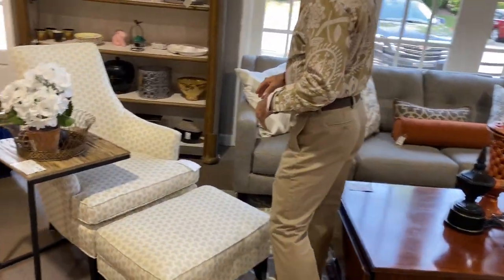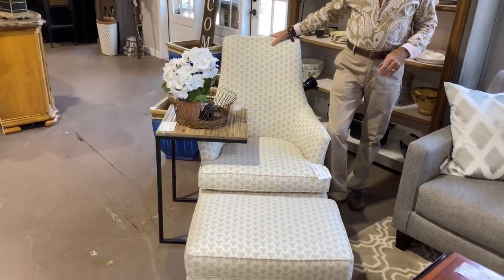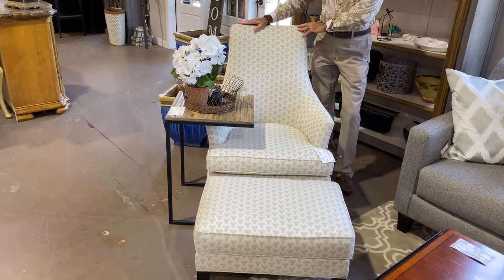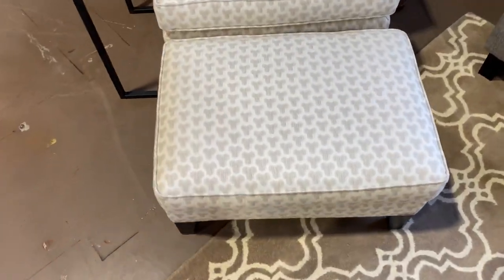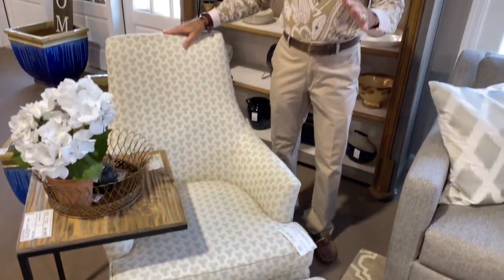I want to show you a great chair and ottoman that came in — another high-end piece. This is Mitchell Gold, and if you know their furniture it's very well made and very high end. It has custom fabric in gray, cream, and white, and it's $1,999.99 for the chair and ottoman — again with a 10% savings online or here in the Alpharetta store. If you like Mitchell Gold, we have a beautiful set right here.